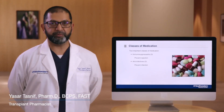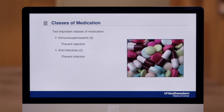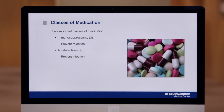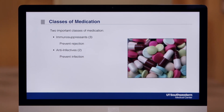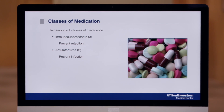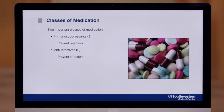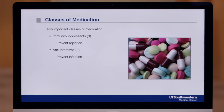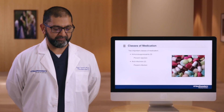Now let's talk about the medications that you'll be on after transplant. There are two main groups of medications to review. The first are called the immunosuppressants, which are taken to help prevent rejection. There are three of these drugs that are usually lifelong. These three drugs work by lowering or suppressing your immune system, and because of this you'll be at a higher risk for certain infections. The next class of medications, the anti-infectives, prevent these infections.